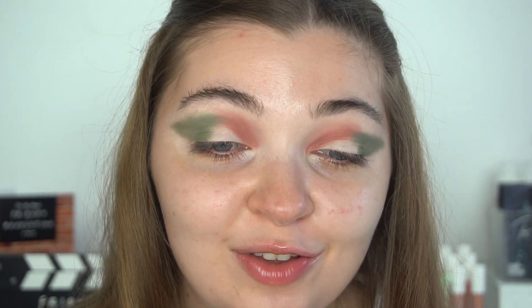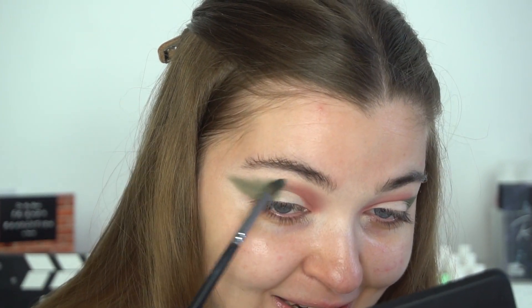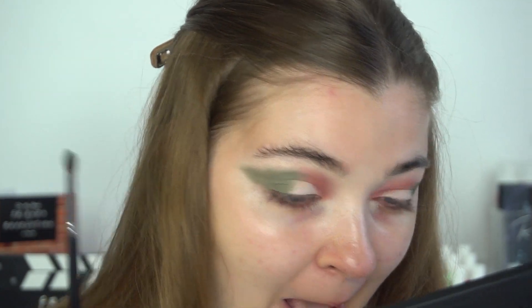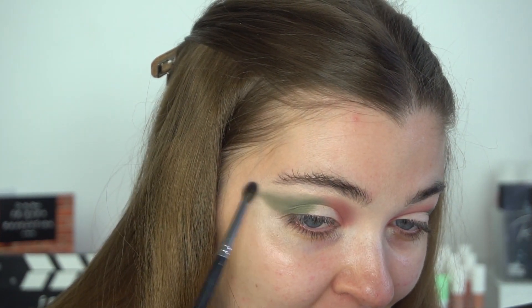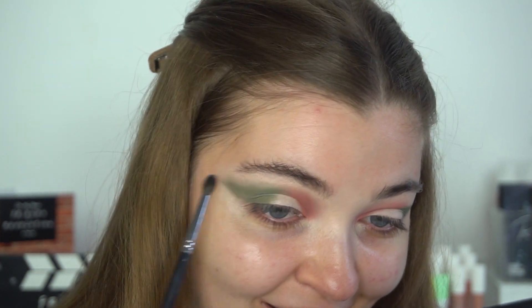I did not know that was going to do that — I didn't realize it was a shimmer shade! Oh my god. I'm not going to use that because I didn't realize it was a shimmer shade. I'm basically just going to take the Sage shade again on a fluffy brush, doing what I just did with the pink. I really didn't realize that was a shimmer shade — it doesn't look like one.